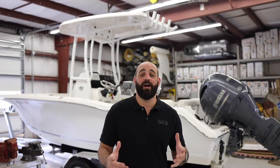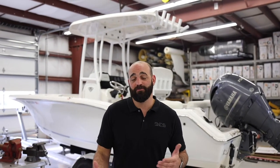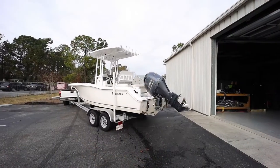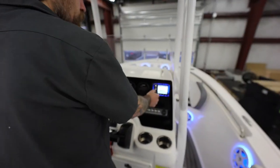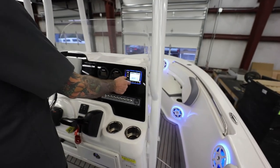Brandon here again with DES. You guys know that we customize vehicles, but we also work on boats. This customer brought us his Tidewater for a stereo upgrade. We ended up going with 10 JBL speakers, 2 amps, and a head unit.